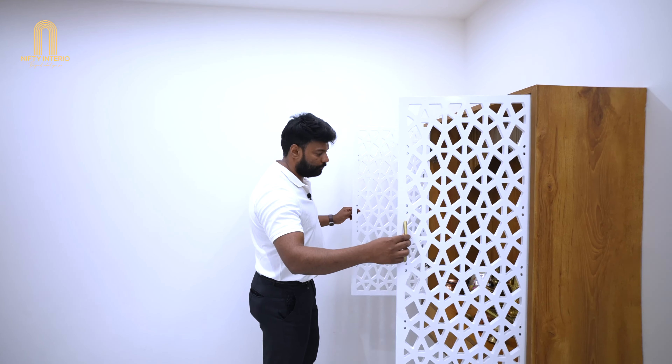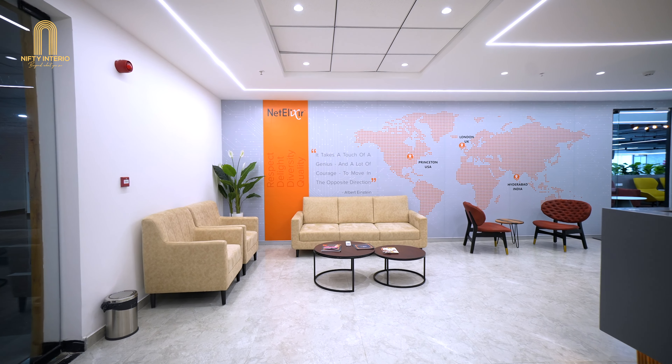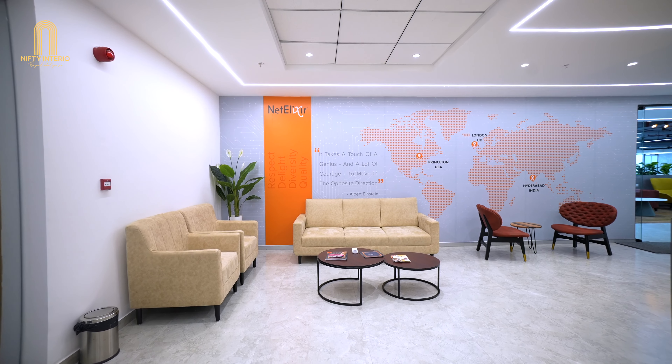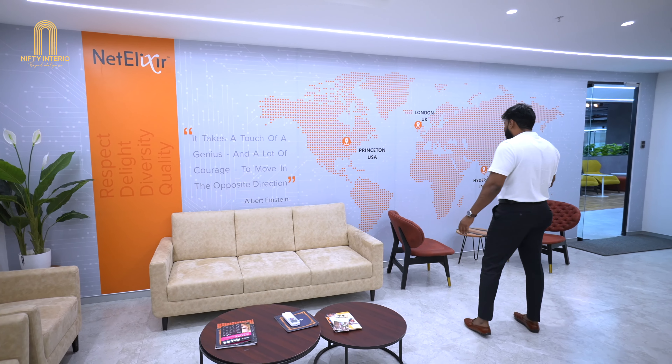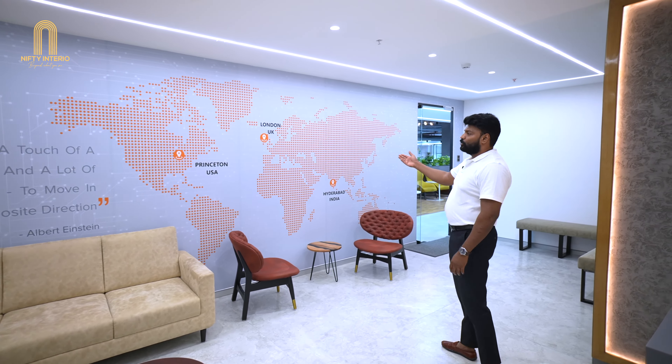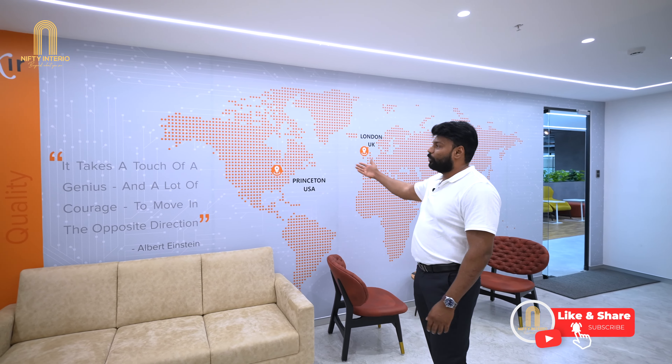The rest of the area has been covered for the sitting lobby purpose. You can see there are two individual sitters, plus a three-seater sofa and two beautiful designer chairs, and a nice wallpaper talking about the company journey and the locations where they are located.